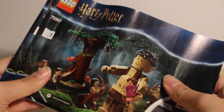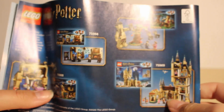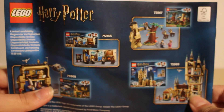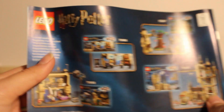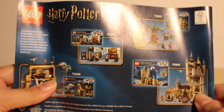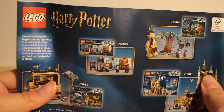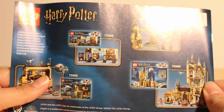This set comes with two instruction manuals, which I found odd given they're both very small — I would have preferred one larger one. The first manual covers bag one: the tree, Harry and the two centaurs. The second manual covers brick-built Grawp, Dolores Umbridge and Hermione Granger. The back of the manuals shows the rest of the wave's sets but is missing the buildable Hedwig and the Burrow — apparently the Burrow is a US exclusive. Interestingly, it says 'limited availability' on the back, which I've heard was used on last year's sets before they were discontinued, so I find it odd to see on this year's sets.